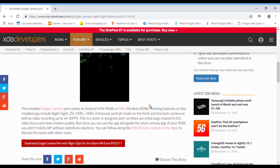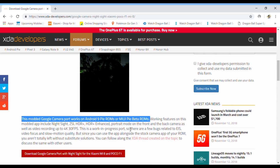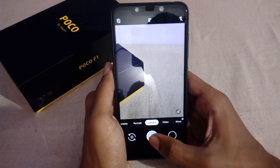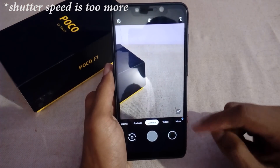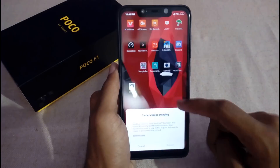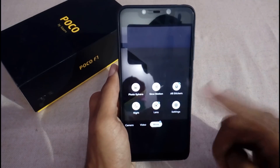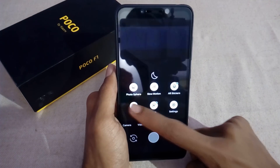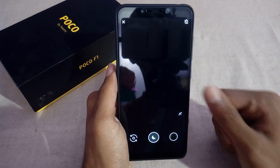Before starting, let me tell you that this Gcam port works flawlessly without any issues on Android Pie ROMs, but it will also work with Android 8.1 Oreo if you're running MIUI 10 with the Oreo build. However, you may face some issues like camera lags, low shutter speed for normal photos, longer time for portrait images, and slow-mo or normal videos not working properly. As for night mode, it does work but the camera interface shows a black screen, though you can still capture shots.